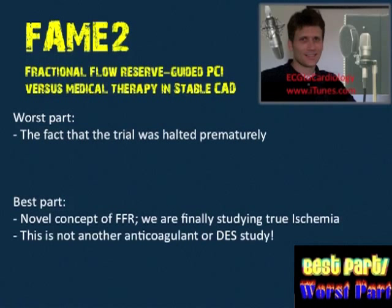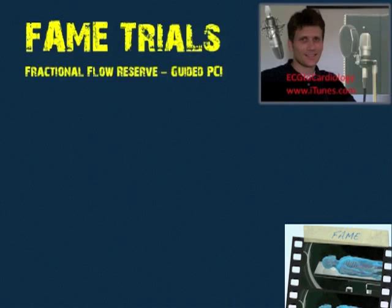The best part of FAME 2 is the entire relatively new concept of evaluating ischemia. FFR evaluates true ischemia, whereas previously PCI was guided by the angiographic appearance of lesions — essentially an eyeball test in a two-dimensional plane. This isn't another antiplatelet ACS trial or another drug-eluting stent trial; we're talking about relatively new and exciting technology. The novel concept of these studies — FAME 1 and FAME 2 — is the best part, hands down.